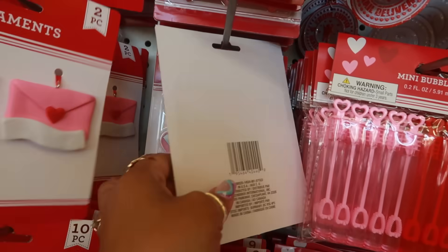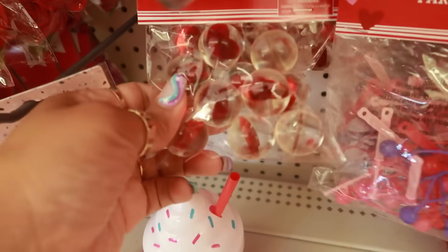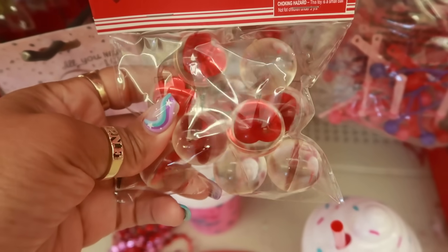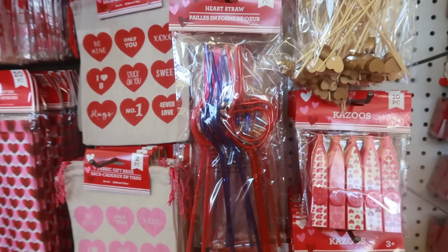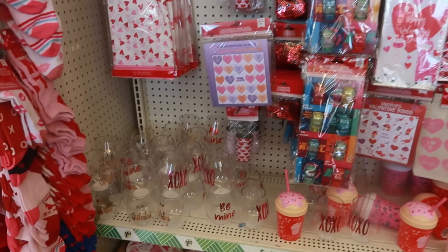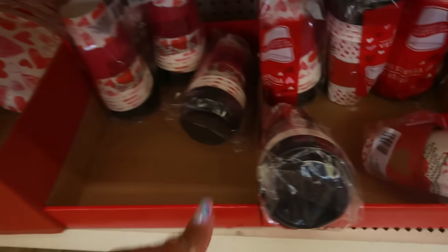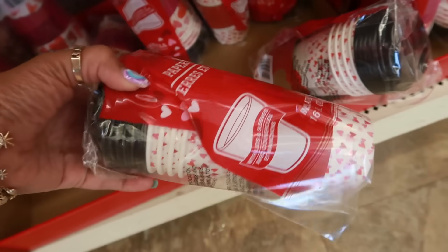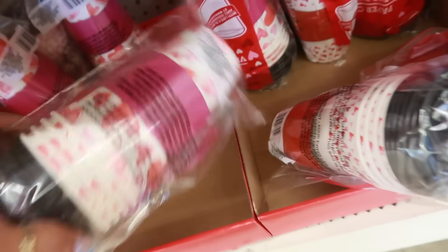You can write a name on the front with a little Sharpie or something. There's the cupcakes and the gnome. Oh, some little bouncing balls with hearts on the inside — those are cute. Kazoos. Straws — you get six straws.